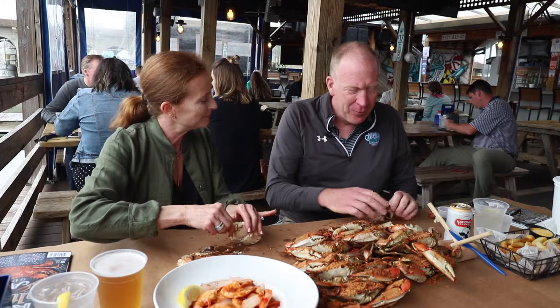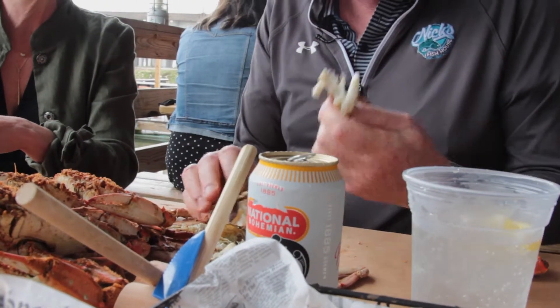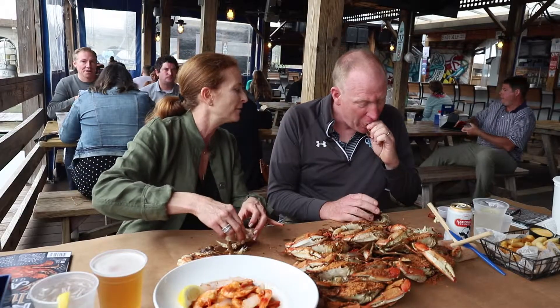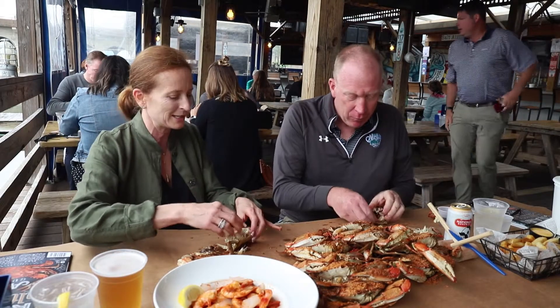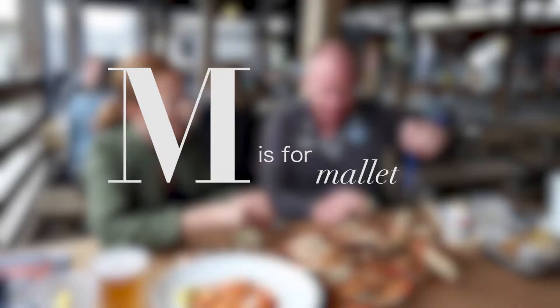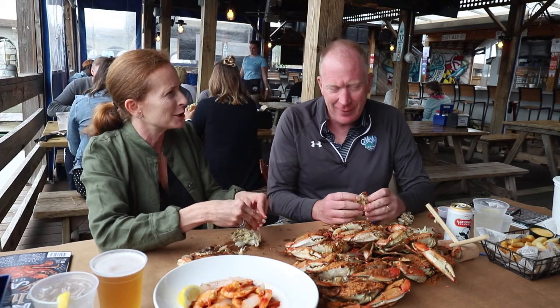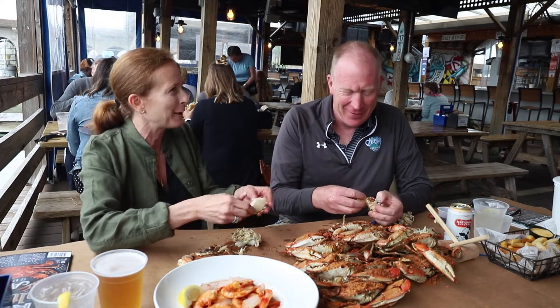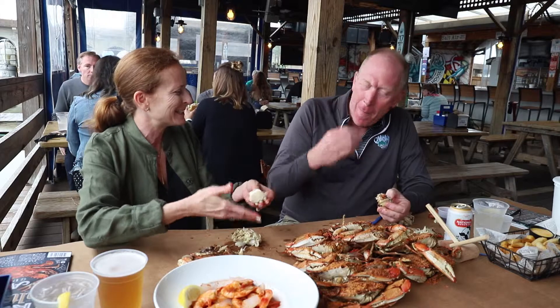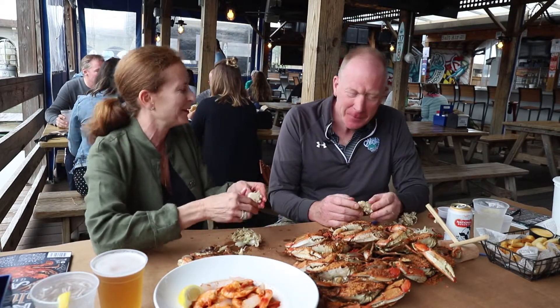So I crack them, get it out of the shell, pull the legs, and get some meat out of those. But you didn't pull the apron off — that's the first thing I do. Are you a mallet person? I'm a mallet person because it's so obvious, just bang the heck out of the thing. It just makes it easy, but that's because I'm still a novice after 20 years of living in Maryland.